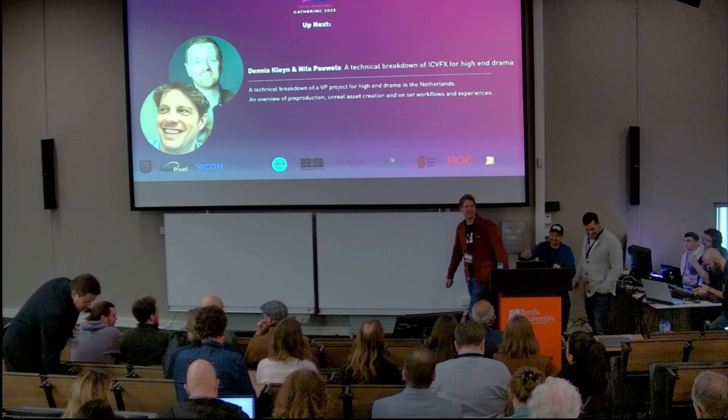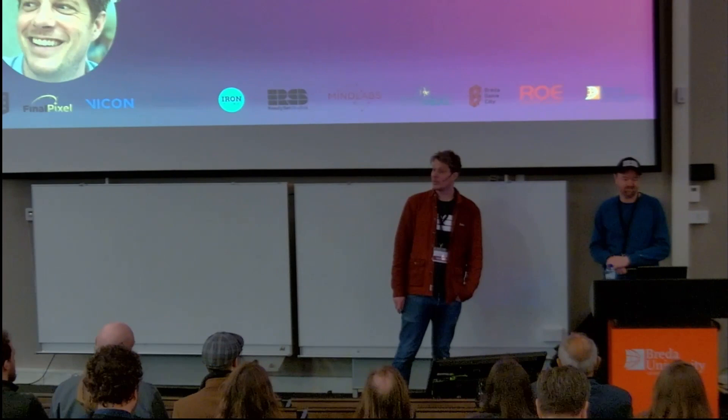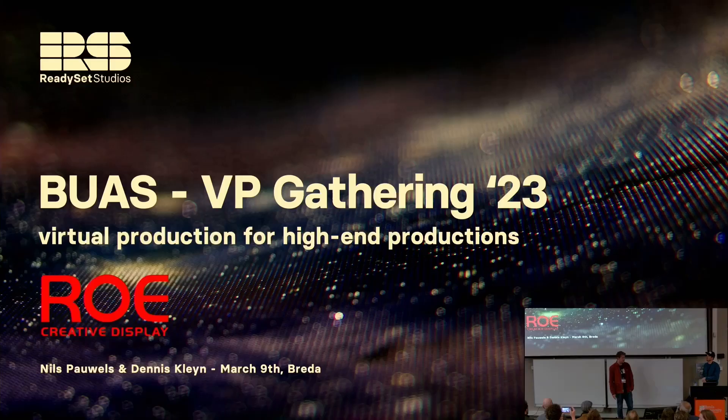My name is Niels Powels, and I'm co-presenting with my good friend and colleague Dennis Klein. Together, with a few other business partners, we own a virtual production studio in Amsterdam. We've been asked by RoVisual, the LED manufacturer and supplier of the XR stage over here, to do a hands-on presentation.